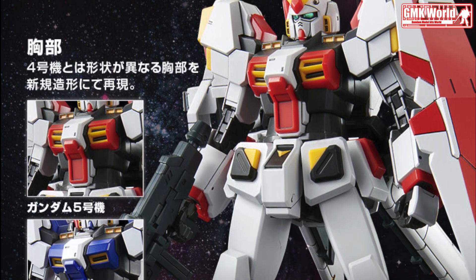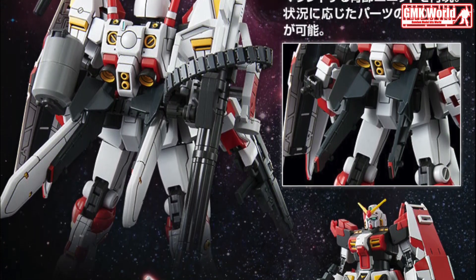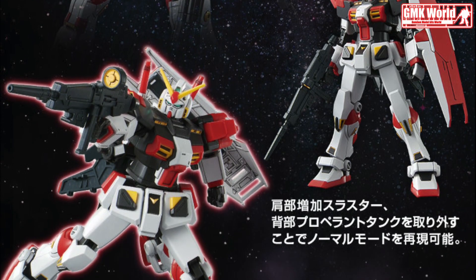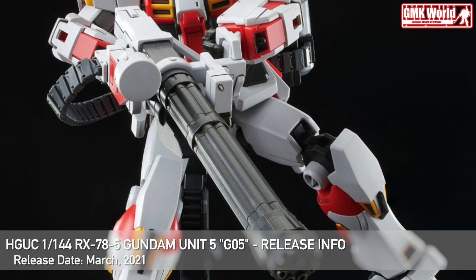Bandai Spirits and Premium Bandai continue the Mobile Suit Gundam Gaten Series model kit specials with the release of the fifth Gundam Unit. Sharing the same molds with the previously released Gundam Unit 4, with a bunch of additional new parts for its chest unit and weapons shared from the HGUC Pale Rider Space Unit.